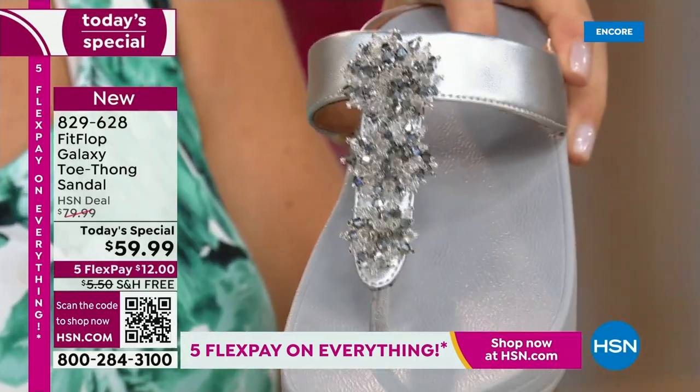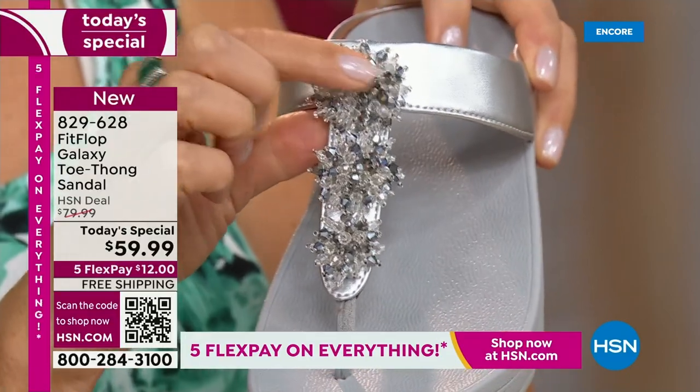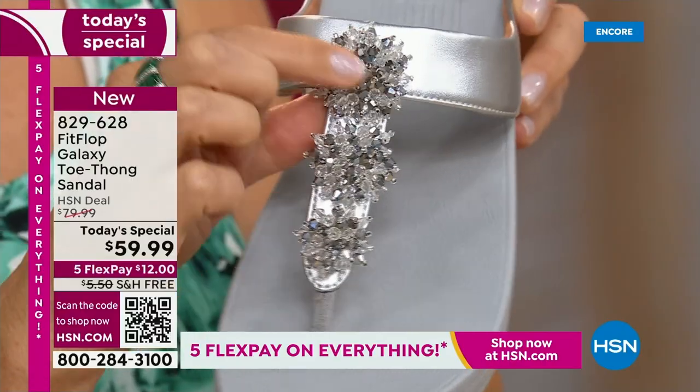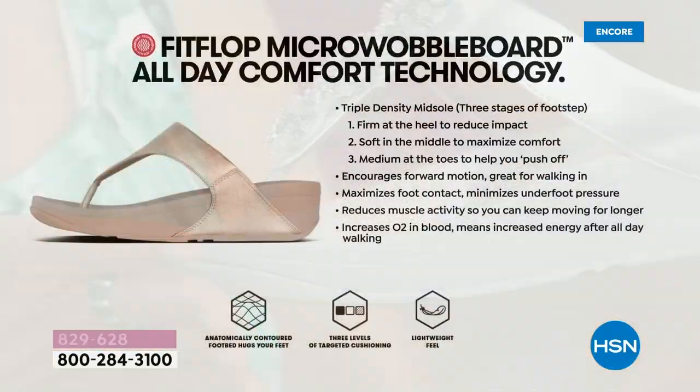These are not just pretty — wear them a lot. They really hold up for years. We have so many people who tune in and collect FitFlops. This is a new style, so all you collectors out there — this is brand new.